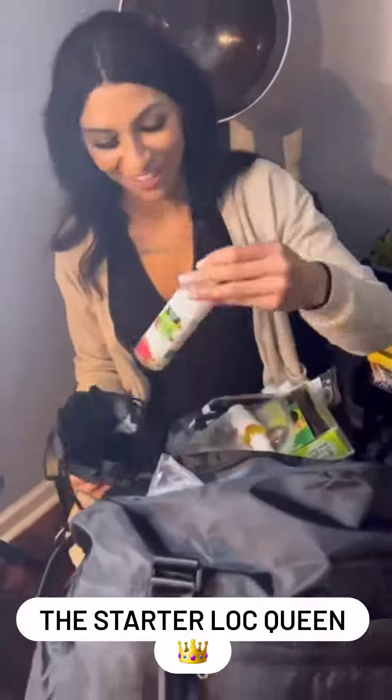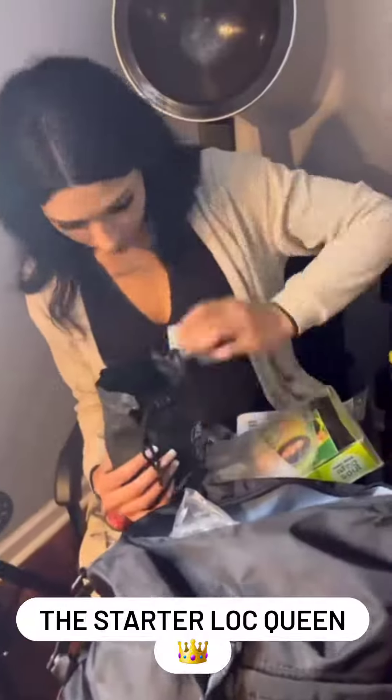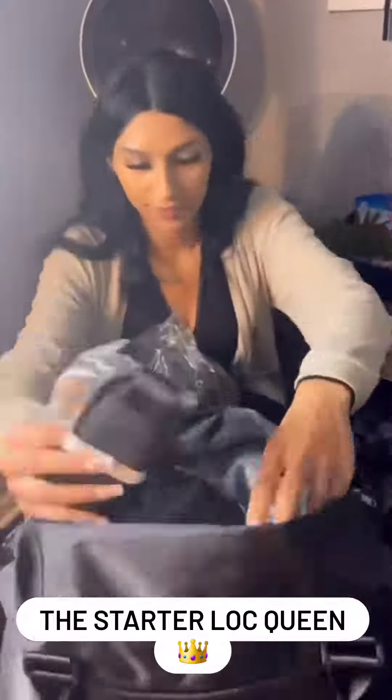But seriously, look at this full kit. I got so many products, tools, even some energy drinks. I got a mannequin head to practice on. With the kit, she gives you everything that you will need.